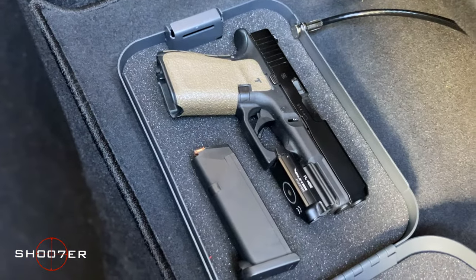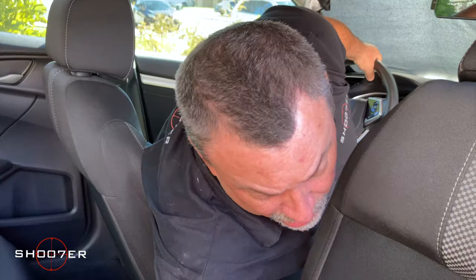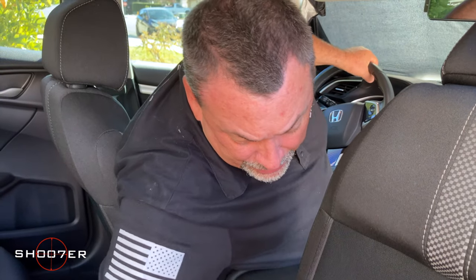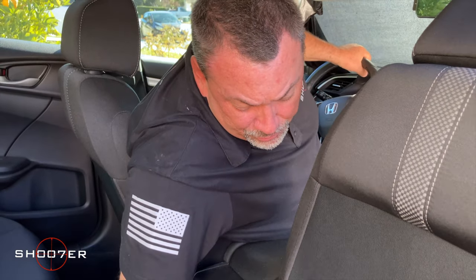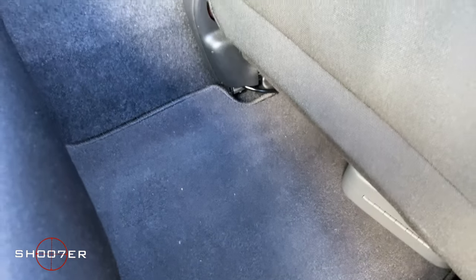If you're going to walk away from the vehicle, the firearm has to be unloaded. Then later on, when you want to put it back in your holster, you can lock and load and carry from there. These aren't terribly expensive, they're pretty handy and versatile. All you have to do is take the key out, put it underneath the seat, and it's nobody's business.